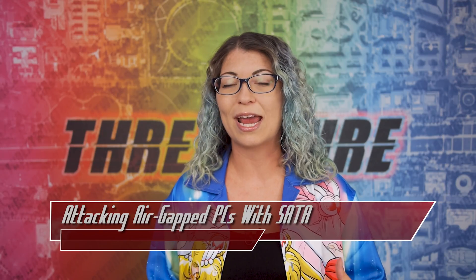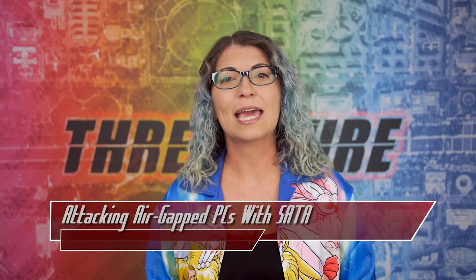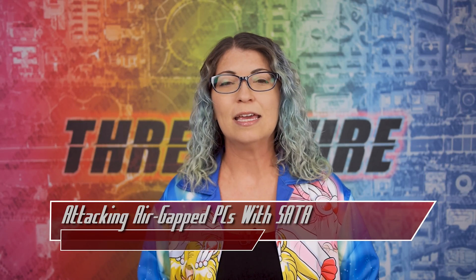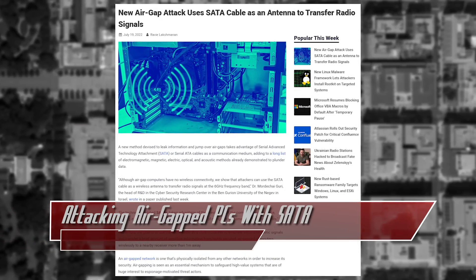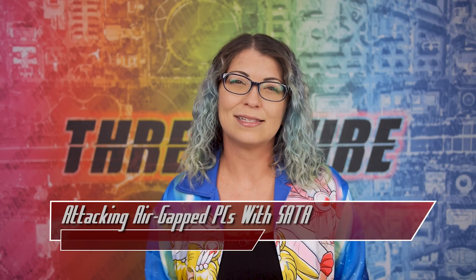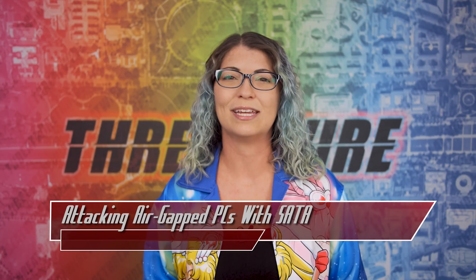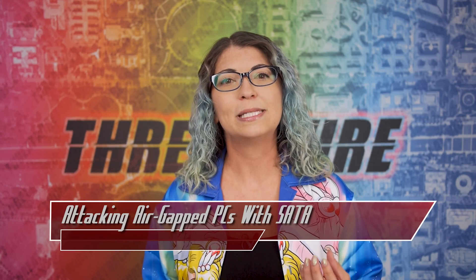For critical environments where air gap machines are present, the researchers recommend preventing unauthorized access to air gap machines, using external RF monitoring to detect anomalies at 6 GHz, and potentially polluting that frequency with random data if something out of the ordinary is detected. Data pollution could increase the wear and tear of drives since disk usage would also increase. Even though air gap hacks may not be something we all worry about at home, this research shows unique ways that someone could intercept data from sensitive industries.